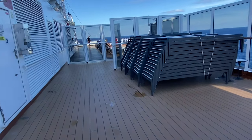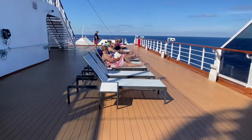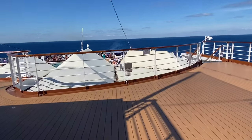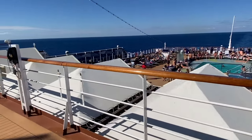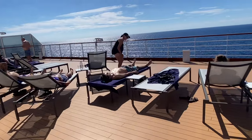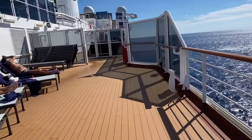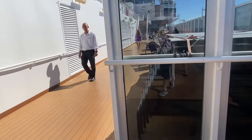Those are the shuffleboard courts down there on the deck — a good activity if you want to do something fun with friends. Insider tip: you don't want to be on deck eight below the lawn chairs because they pull them in and out during the day. This is deck number 10 with more places to lie in the sun. That's what I love about Holland America — they have so many private areas to chill out and relax. You can see the sports court just over this way.